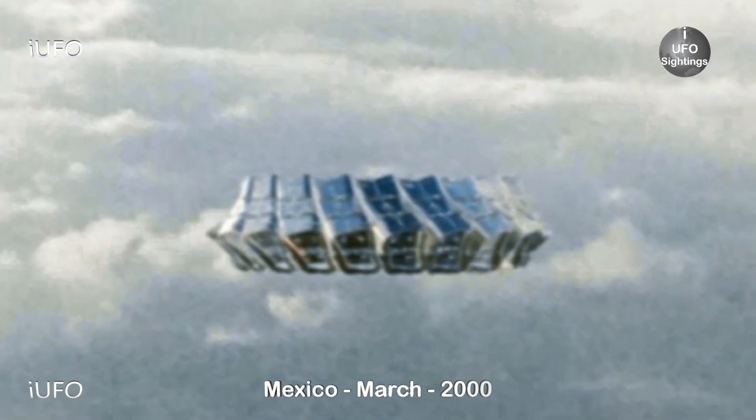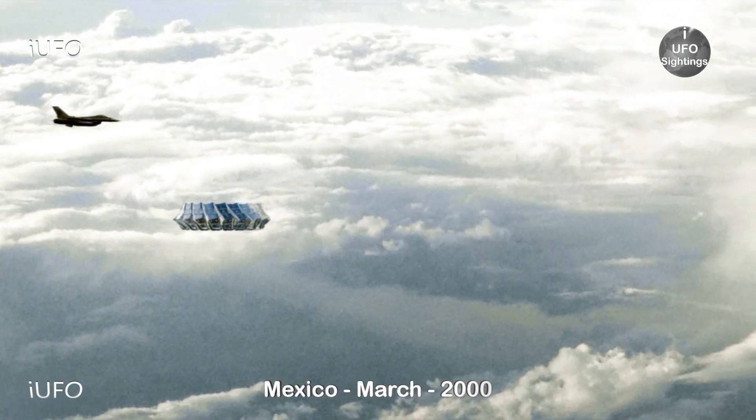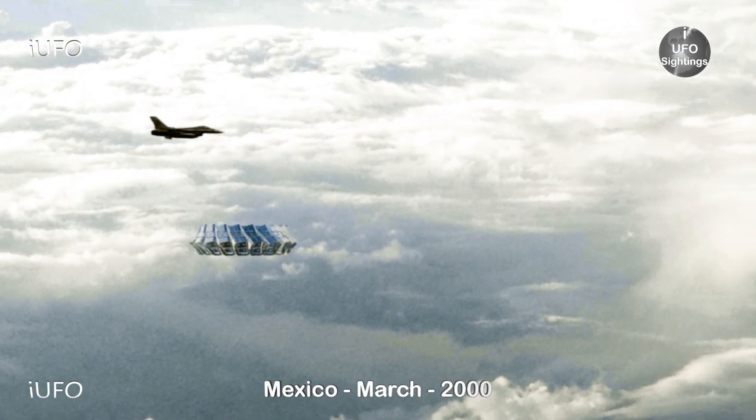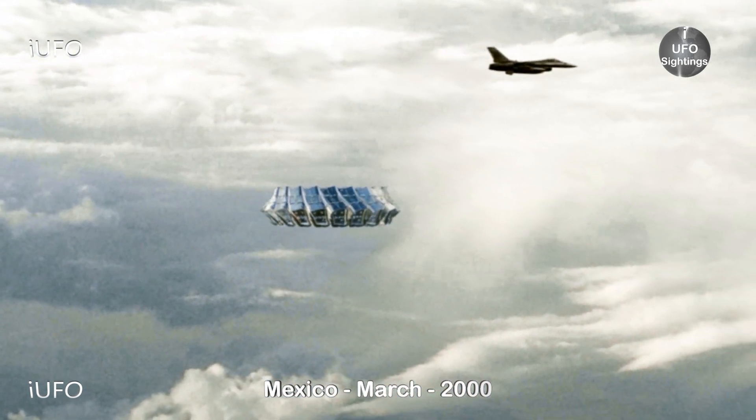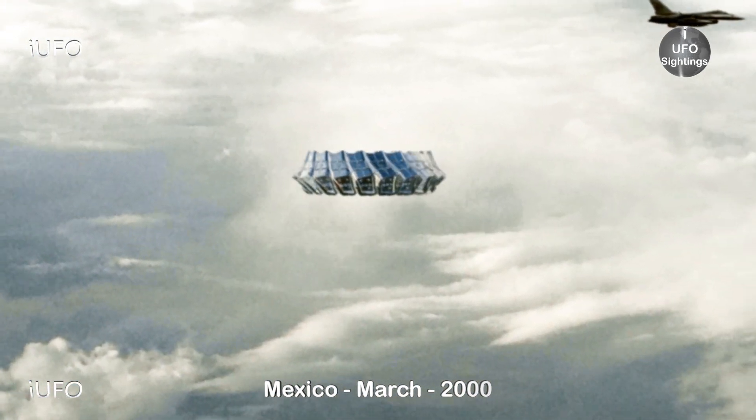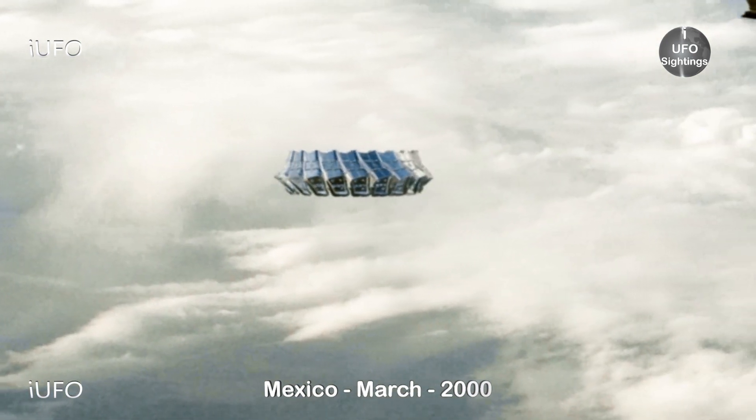We did report on this object earlier last month and we have that clip in this whole video for you too. But this is just excellent footage — look at that. This is over Mexico, March 2000, and we have three more clips of this object to show you.